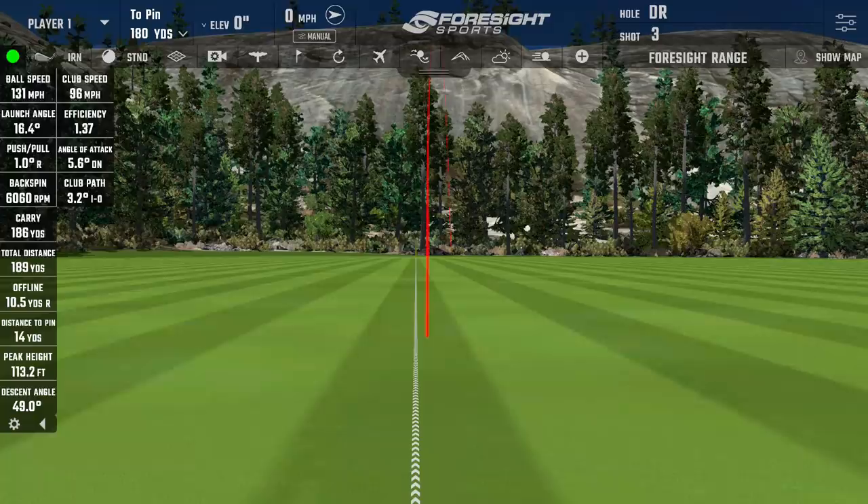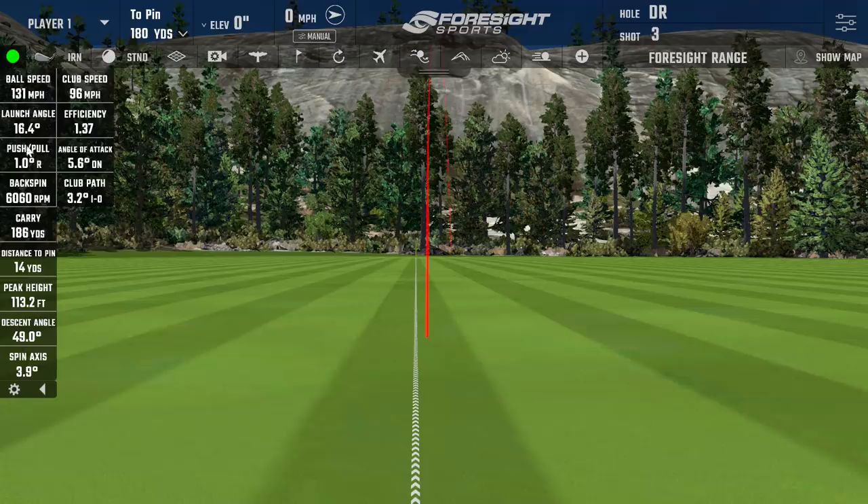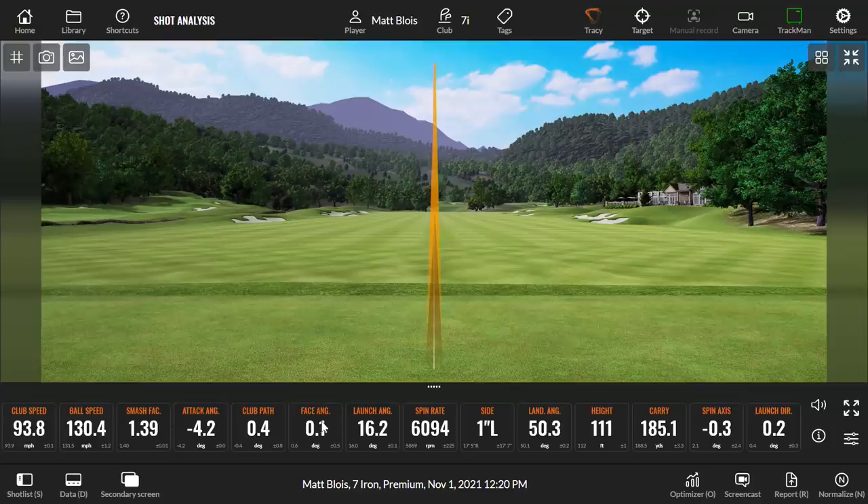A little bit of discrepancy on shot shape — one system sees a little draw versus the other seeing a little fade. Launch direction one degree to the right, spin axis 3.9 into the draw side on one versus nearly straight on the other. So while we're seeing very similar numbers across the board, shot shape is the first thing we've caught that differs — and it's actually happened more often.